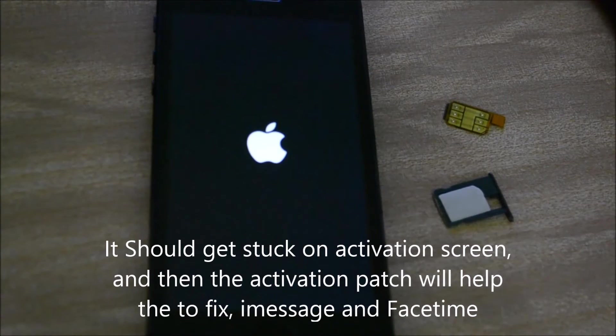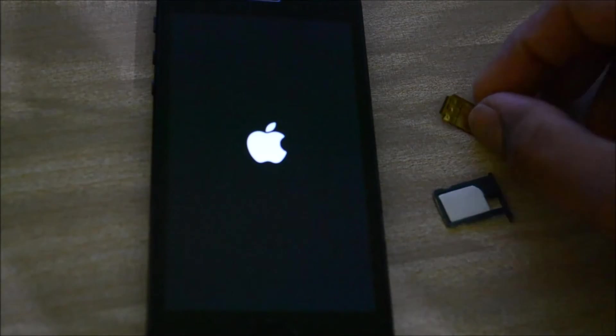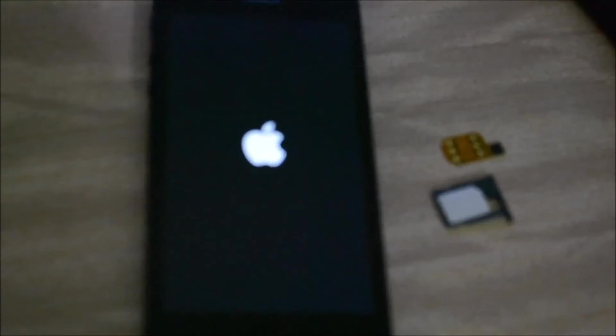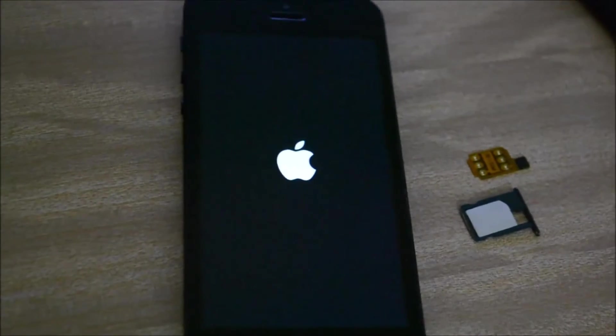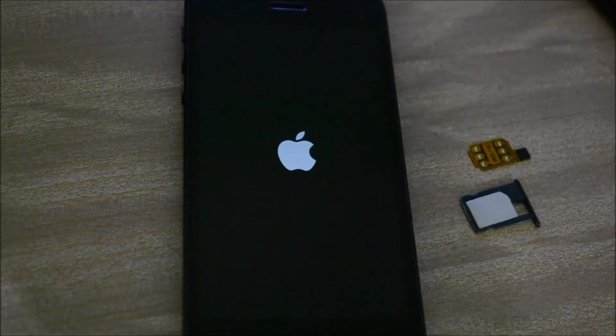The phone will take a while to start up, so I'll just skip the video to make it faster. As you can see, I'm using the RSIM 7 Plus, which works perfectly with iOS 7.1.2. I'm sorry, guys — I could show you everything about the phone but I didn't have time, I'm really in a hurry.